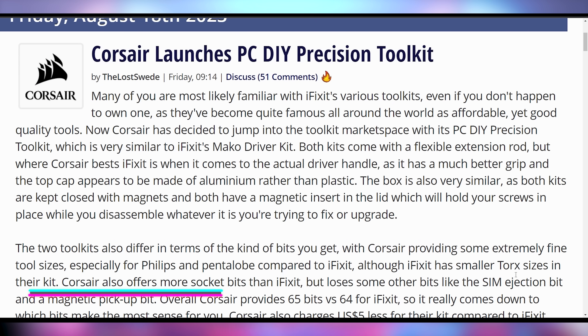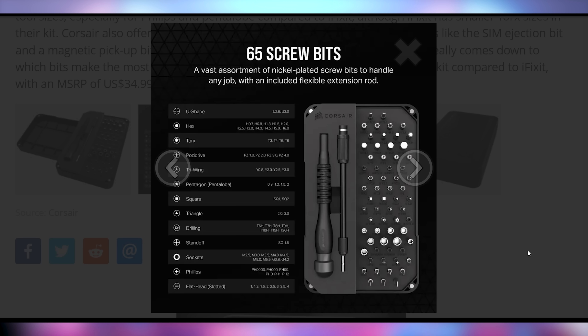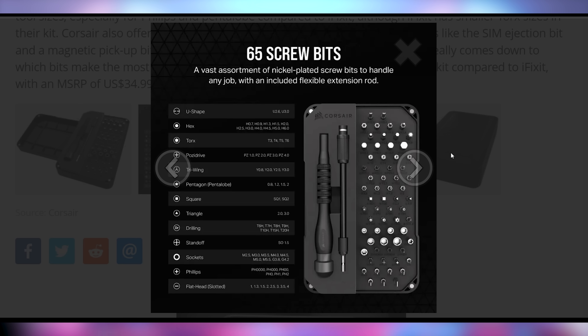Corsair is launching their own toolkit in competition with companies like iFixit, GamersNexus, and potentially other YouTubers that make their own screwdrivers. Their PC DIY Precision Toolkit is going to be launching in a really nice aesthetic. Except for the fact that it's going to definitely come off the sides of all of these screw tips. It's going to have 65 screw bits — obviously the regular Phillips, Flathead, all of that — as well as some security bits and bobs, and nickel-plated screw bits to handle any job, including a flexible extension rod.